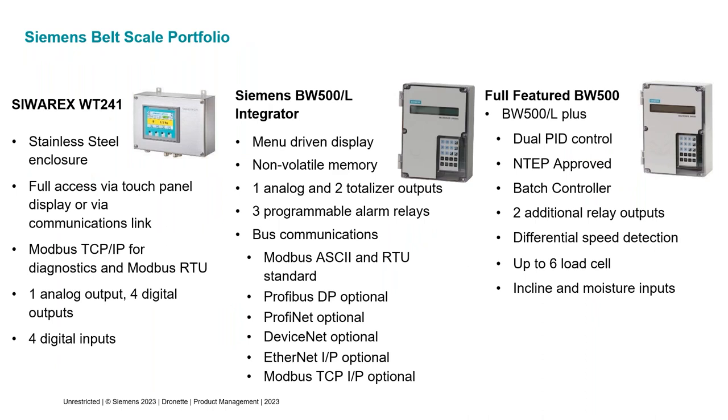Looking at our portfolio of belt scale integrators, we have three models. We have the WT241, which is a more basic integrator but has a stainless steel enclosure, a flat panel touchscreen display for easy configuration, Modbus RTU on board, a Modbus TCP/IP port for diagnostics, an analog output typically used for rate, four digital outputs, and four digital inputs.